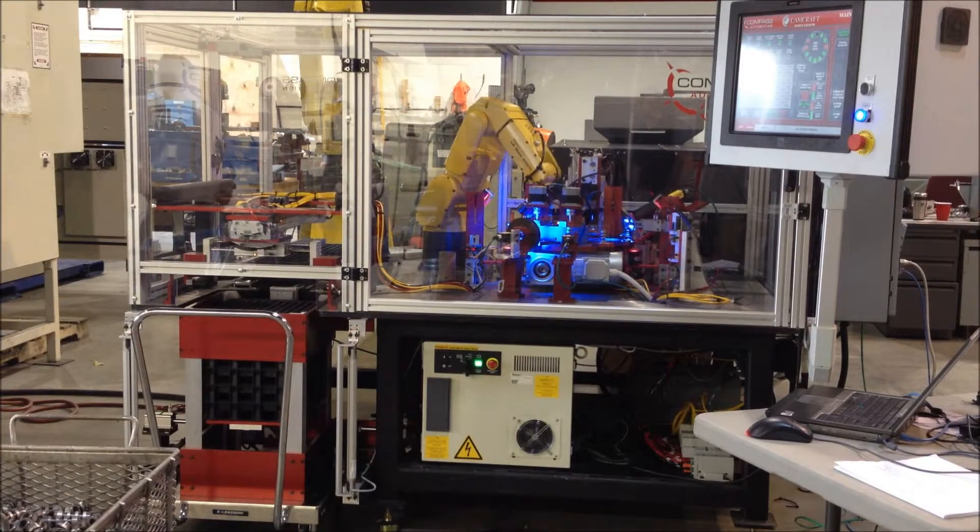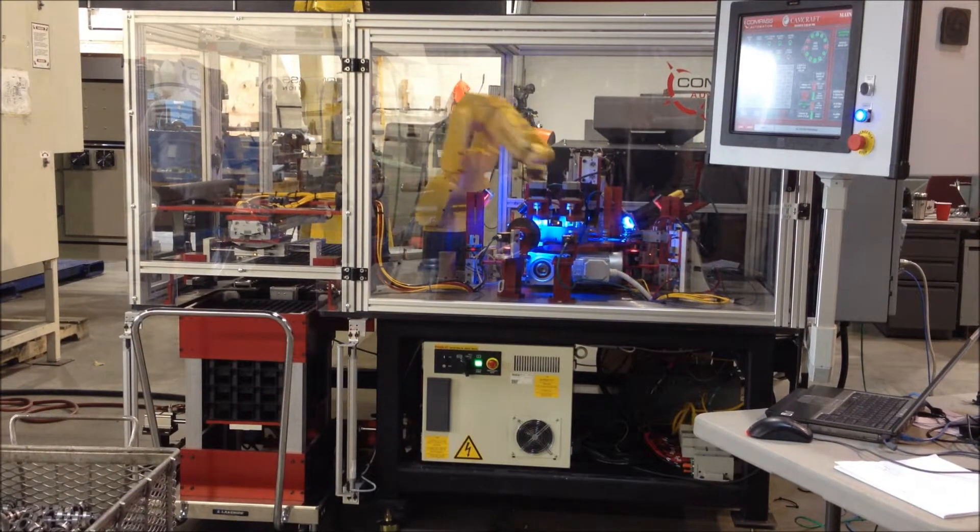Compass Automation designed, built, and installed an inspection and robotic tray loading system for a customer supplying automotive parts at a cycle time of a part every 2.89 seconds.